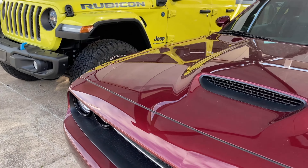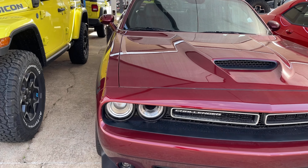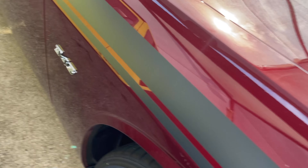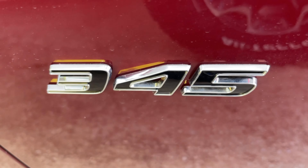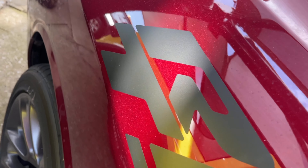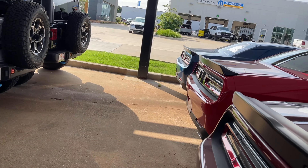But we all know better, right? I love this color man, it's cranberry. It's got stripes on it too — check out the black stripes on it. Look at that. Let's follow the stripes, see where it goes. Check that out. It's RT Scat Pack, it's for the roads or the track, whatever you feel like doing.